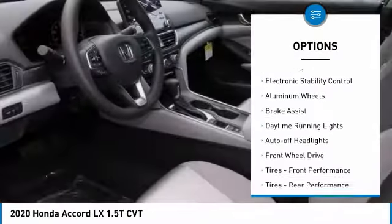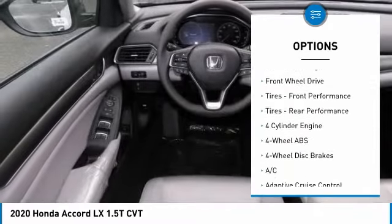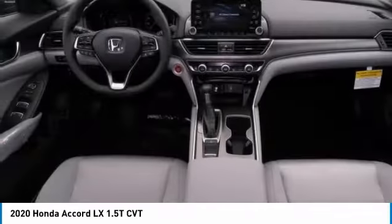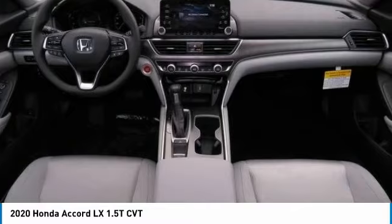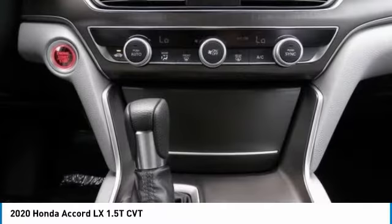Tire pressure monitoring system. Turbocharged. Electronic stability control. Aluminum wheels. Brake assist. Daytime running lights. Auto off headlights. Front wheel drive. Front performance tires. Rear performance tires.